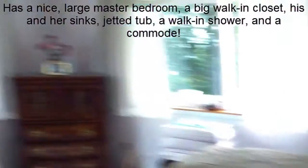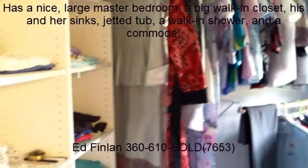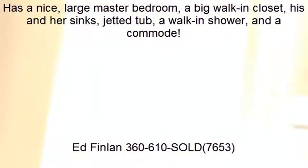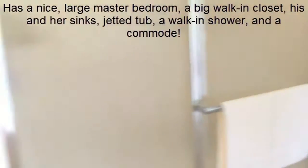Here we are in the main entry. The living room is off this way, and going the other direction we'll go into the master bedroom. It's a nice, large master with a big walk-in closet, his and her sinks, a jetted tub, a walk-in shower, and a commode.